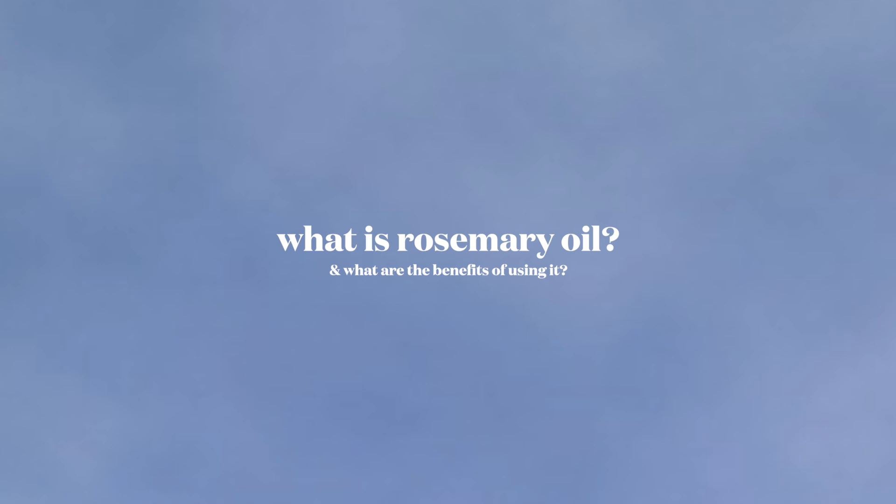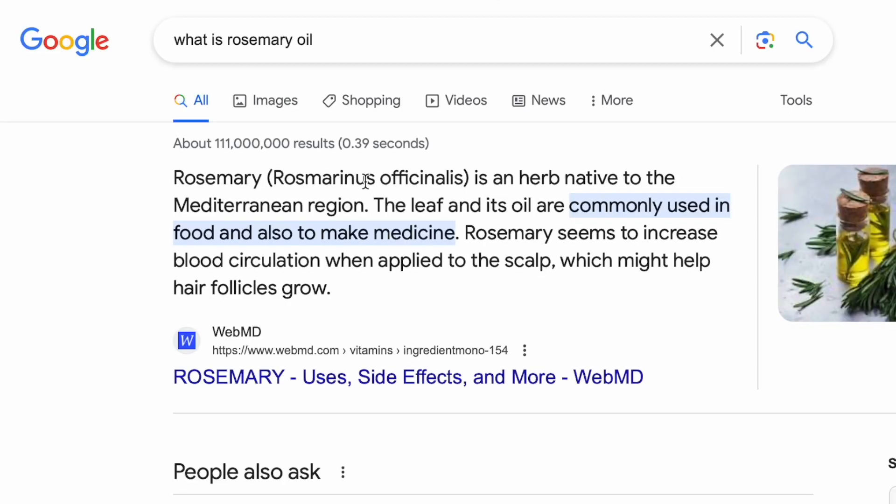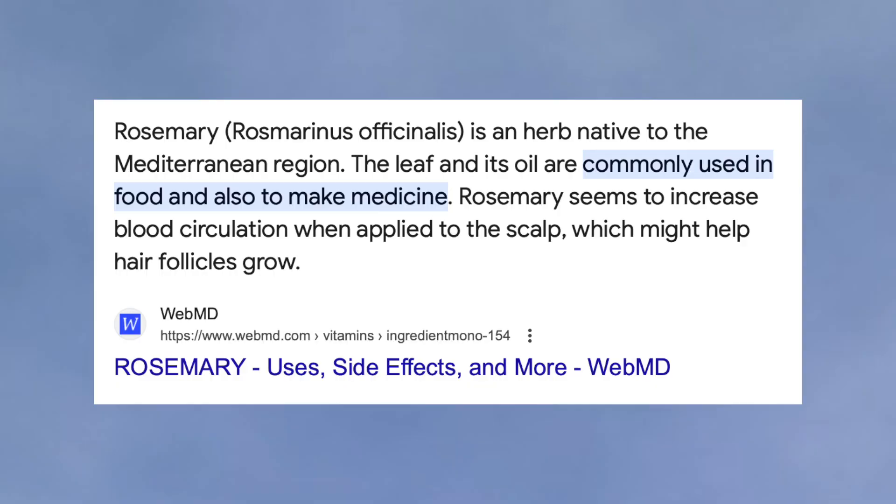First and foremost, let's talk about what rosemary oil even is and what it does. I did a quick Google search and according to WebMD, rosemary is an herb native to the Mediterranean region. The leaf and its oil are commonly used in food and also to make medicine. Rosemary seems to increase blood circulation when applied to the scalp, which might help hair follicles grow. Hair growth is probably the biggest claim or benefit that rosemary oil is said to provide.